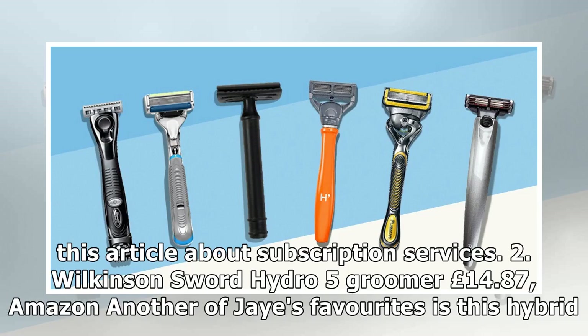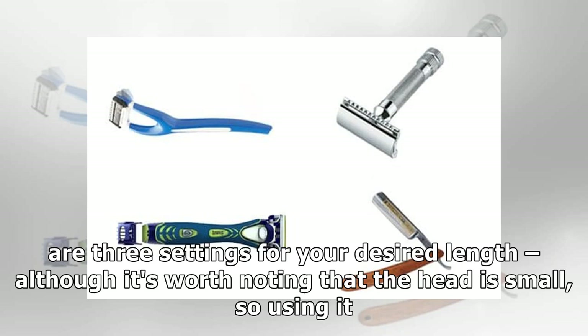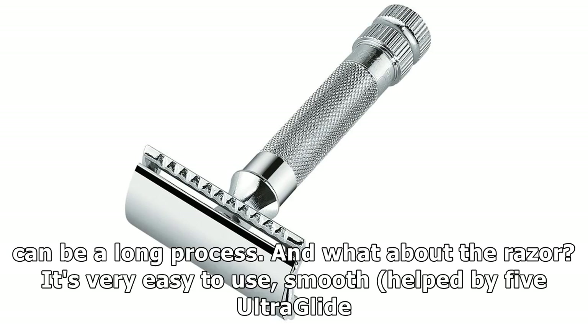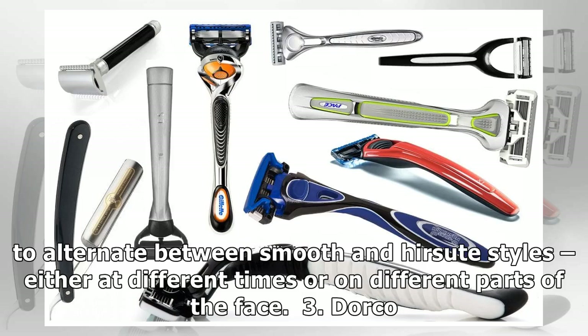2. Wilkinson Sword Hydro 5 Groomer, £14.50. Another of J.'s favourites is this hybrid option from Wilkinson Sword. Unlike other wet shave razors, it boasts an electric trimmer for that designer stubble look. There are three settings for your desired length, although it's worth noting that the head is small, so using it can be a long process. The razor is very easy to use and smooth, helped by five ultra-glide blades, and a handy gel reservoir keeps skin moist during the shave. Probably the best option for wet shavers who like to alternate between smooth and hirsute styles, either at different times or on different parts of the face.